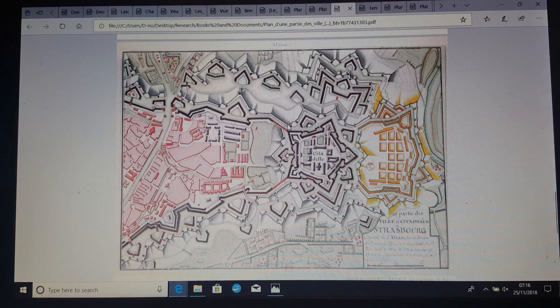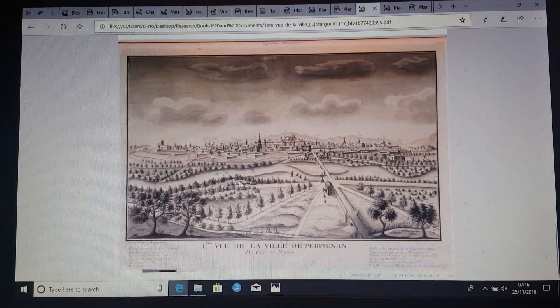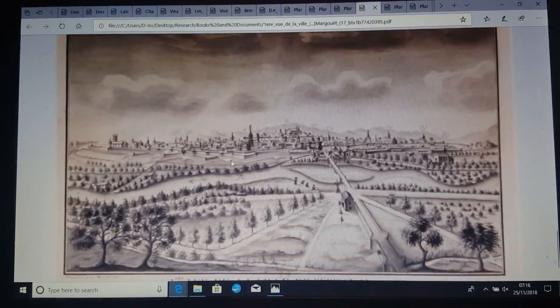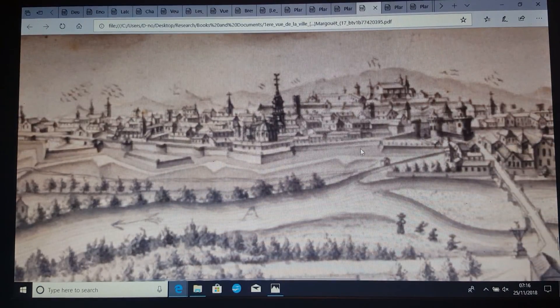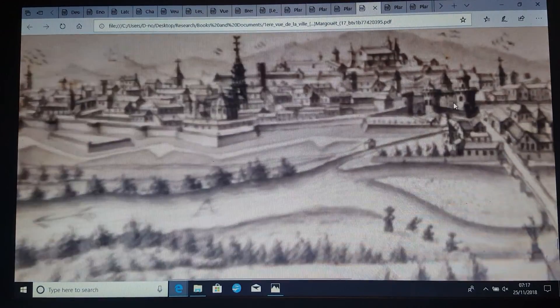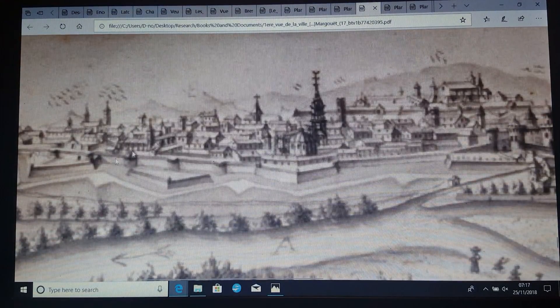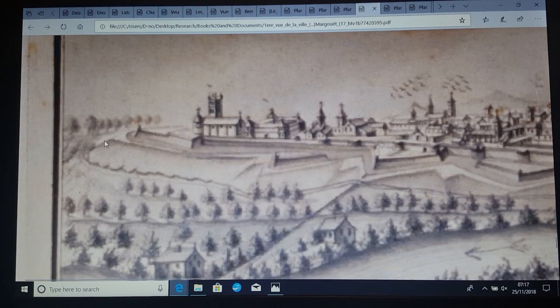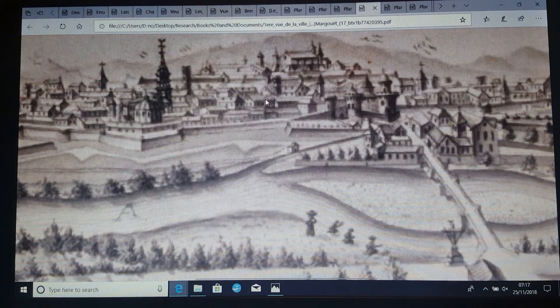This is Strasbourg. And that's the Citadel. You can see around the Citadel the city itself - it's highly fortified as well. I guess this is plans for a new section. Even this one depicts fortification. Castles and towers. All this would have been so much more difficult to do than building these little houses.